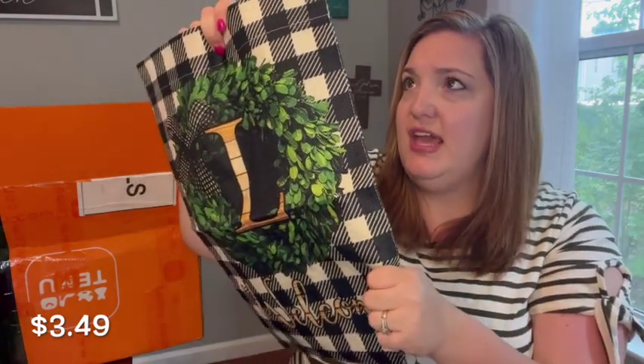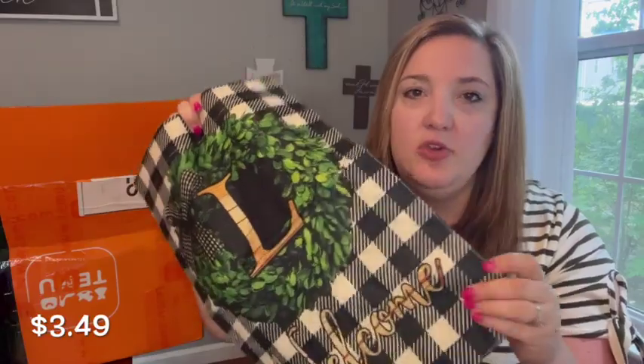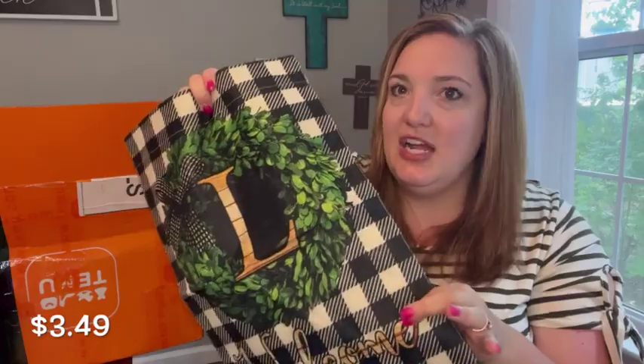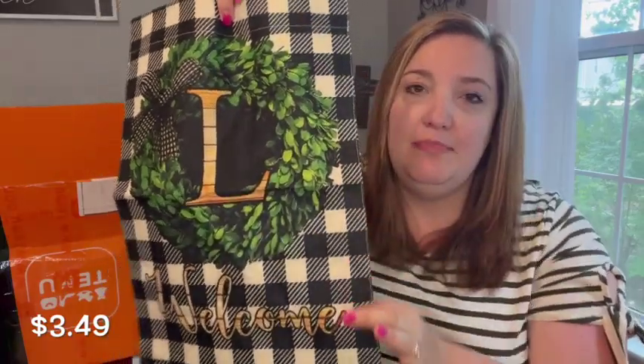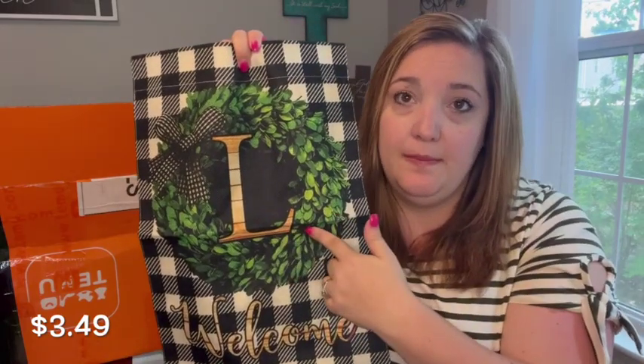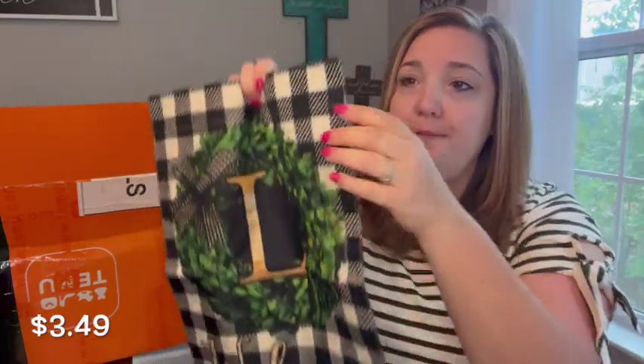The very first thing I got is just so cute — it's a little garden yard flag. It's made of a very thick material, almost like burlap but a little bit softer, and you can tell it's going to hold up well to flapping around in the wind. It's not thin, it's not cheap. I love the buffalo check pattern with a little wreath, a little bow, and they had all the different monograms.